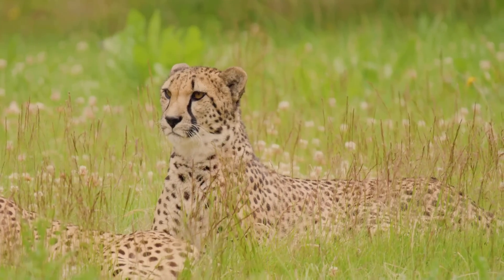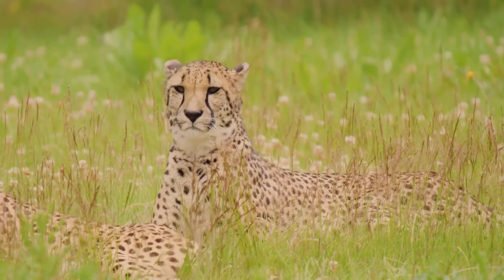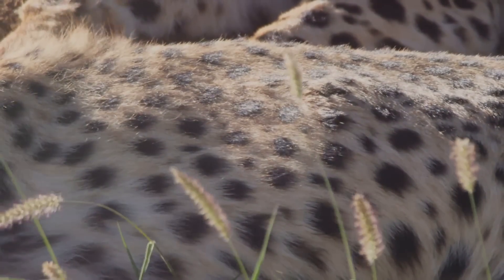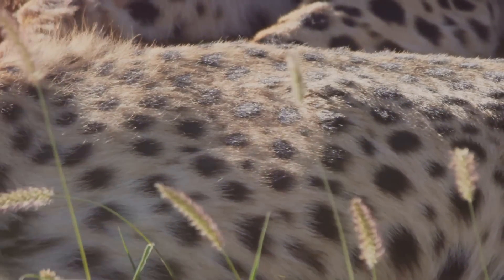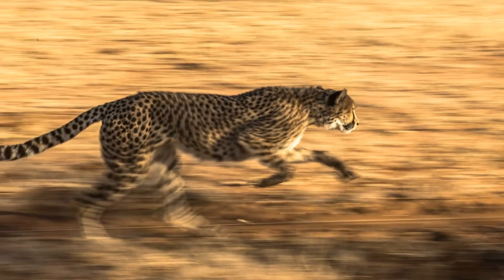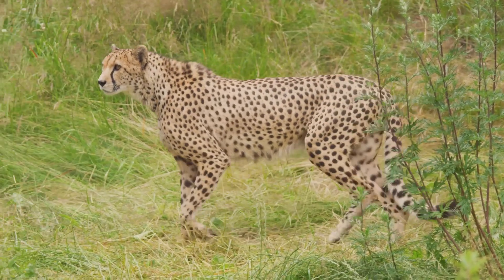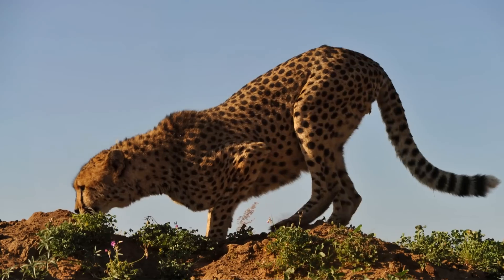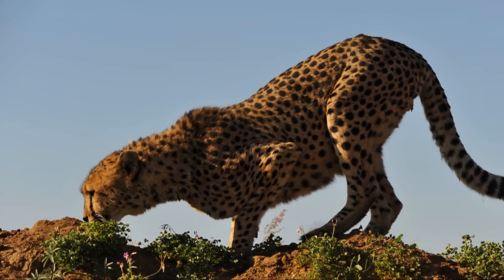Their flexible spine allows for incredible extension and flexion, maximizing each stride. And then there's the tail — a long, rudder-like appendage that provides balance and stability during high-speed turns. It acts as a counterbalance, ensuring that the cheetah maintains its footing even when changing direction abruptly. This is crucial when pursuing agile prey in the open savanna.